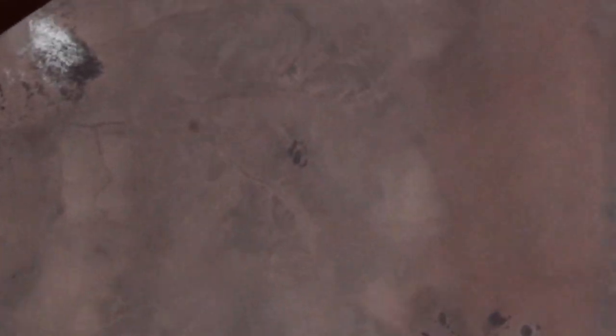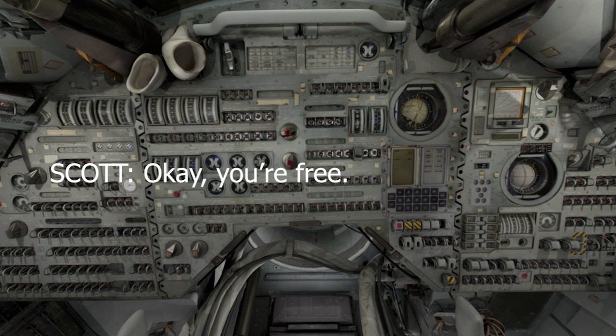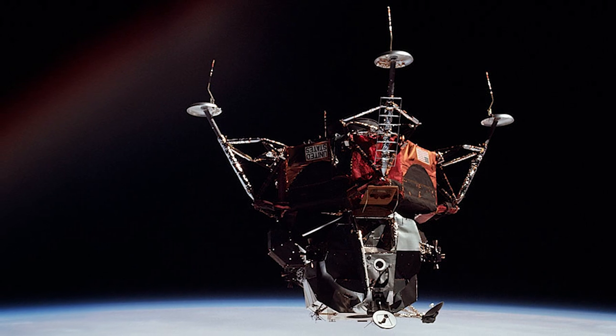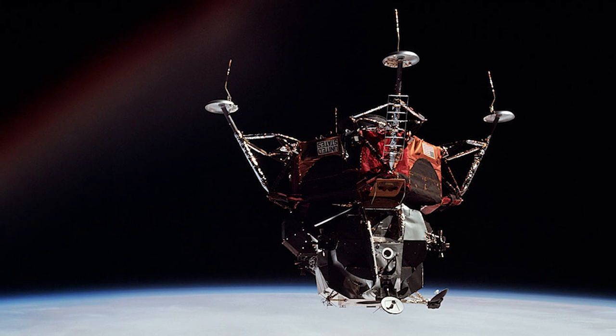As day four drew to a close, the crew looked forward to the following day during which the lunar module and command module would separate and a full dress rehearsal of the docking and rendezvous systems would be put to the test. A countdown — three, two, one, undock — and with the push of a button, Dave Scott had freed Spider from Gumdrop and the two vehicles began drifting apart. The crew even exchanged remarks: 'It's a nice-looking machine.' 'So is yours.'